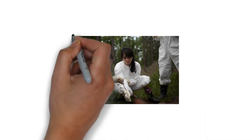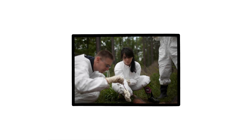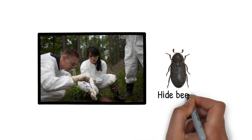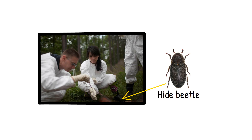Forensic entomologists study insects, particularly those attracted to decomposing bodies. Imagine a crime scene buzzing with life, each insect a clue to the timeline of death. For instance, the arrival of the hide beetle — a creature fascinated with the later stages of decomposition — signals an advanced stage of a deceased body's journey back to nature.